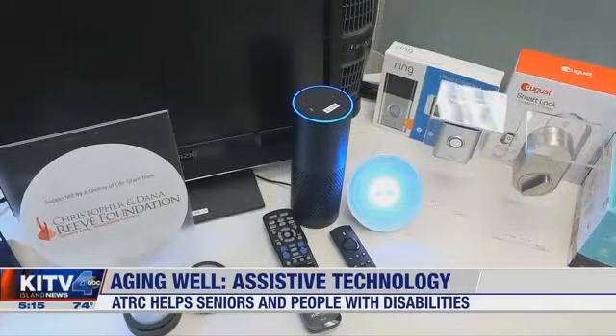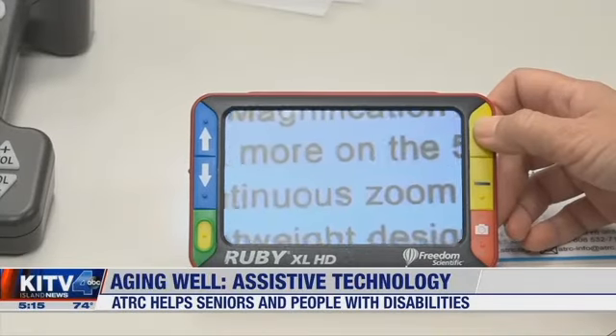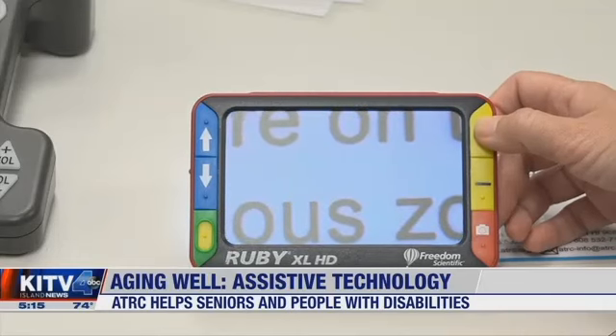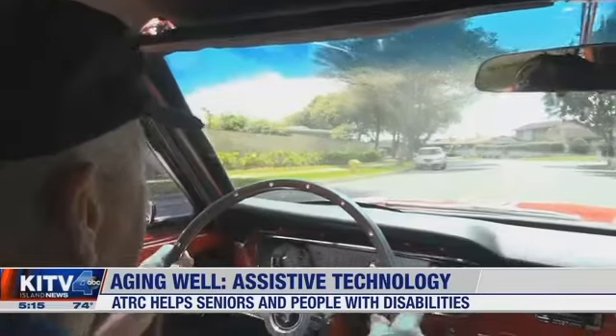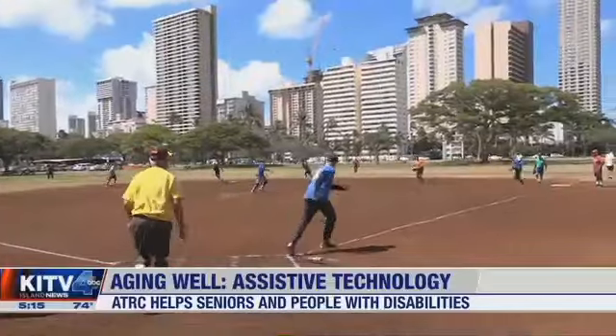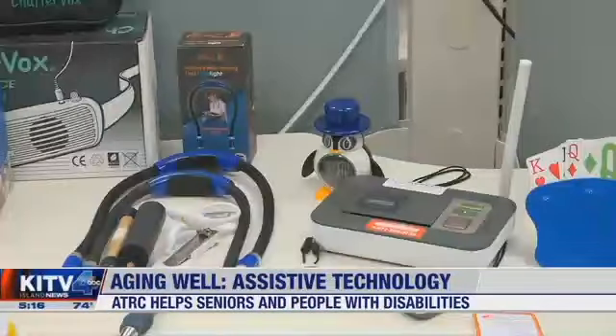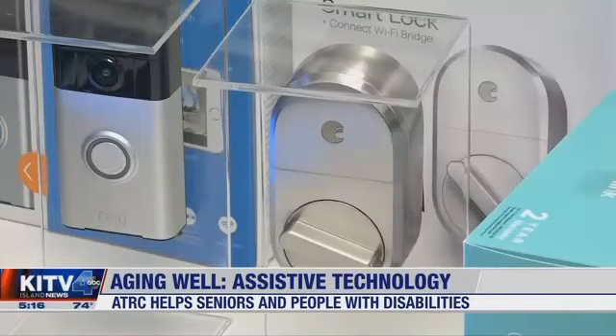Fishlewitz-Liang adds she hopes to see a law passed one day that would require insurance to cover assistive technology. It allows individuals with disabilities and the senior population to have more control over their own lives and remain independent if that's their choice. She says keeping technology affordable will help those who need it live their best lives.